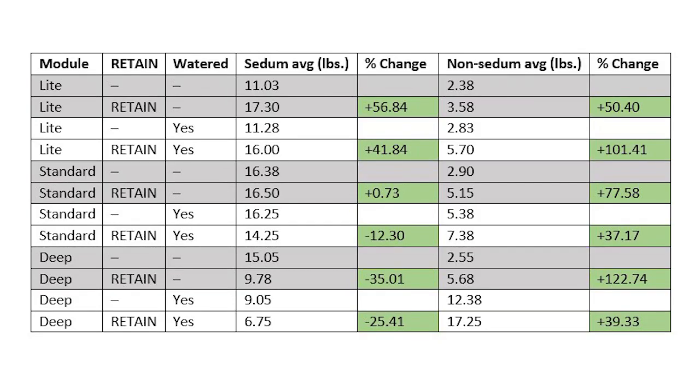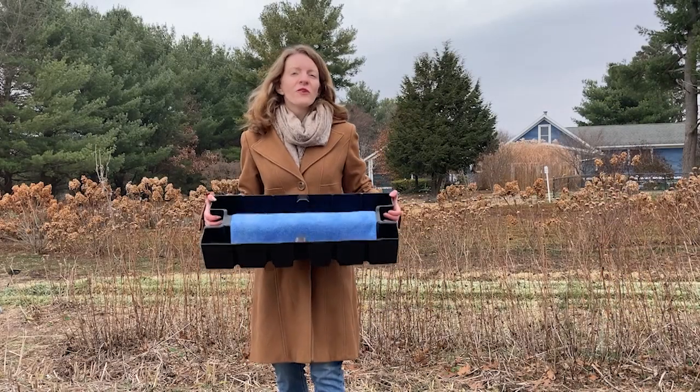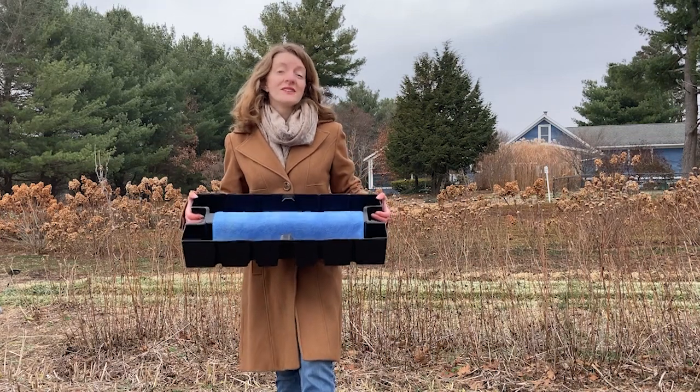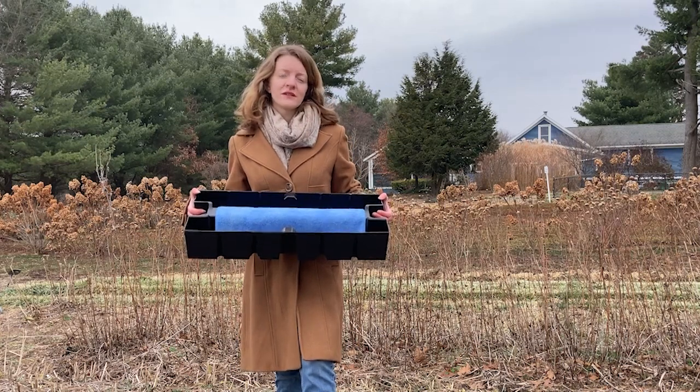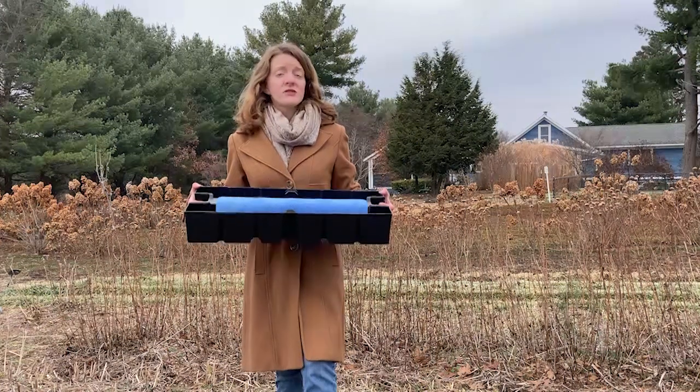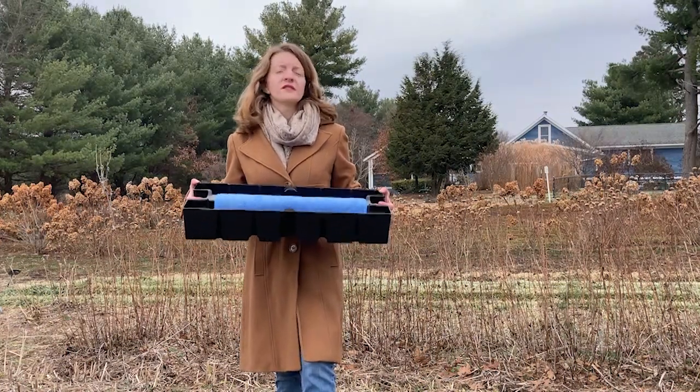Plant growth was approximately 37 to 123% higher in the retained plots for the non-sedum species. The sedum species weighed more in the retained than the light and standard plots that were not irrigated, while the irrigated standard and deep were higher in the module-only plots. This could indicate that the increased water availability supported more plant growth in the forbs and grasses particularly. Overall, the Roof Blue Retain represents a potential solution to increase stormwater management while maximizing plant growth and minimizing irrigation use.